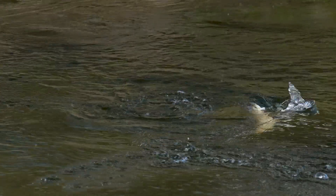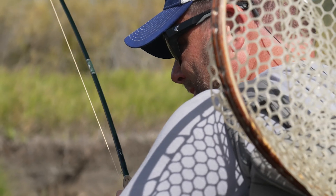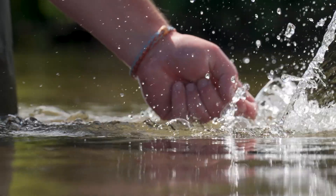Small stream hopper fishing is considered by many to be the most fun fishing of the year. Scout water early and check for any annual grasshopper prognostications. There are many public land streams that offer fantastic small stream hopper fishing throughout the Rocky Mountain West.